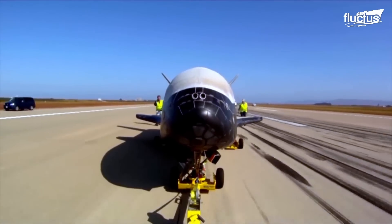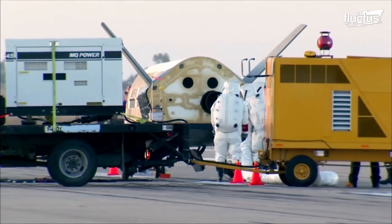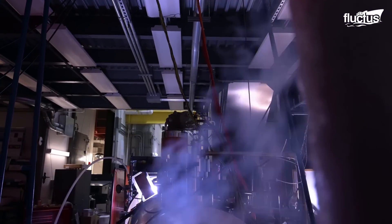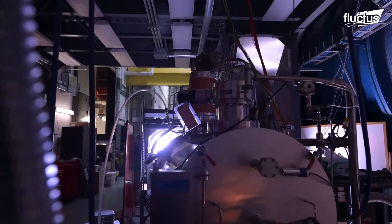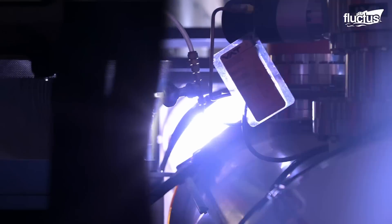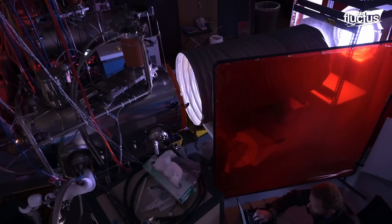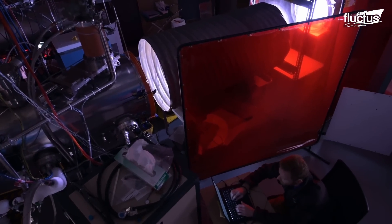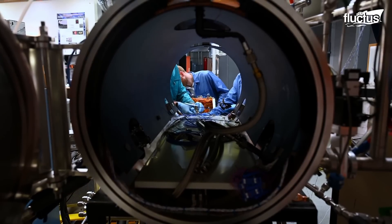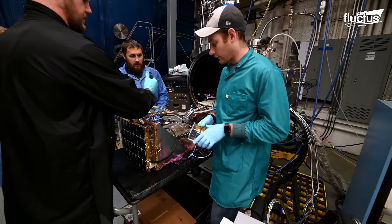The X-37 has shown its potential by contributing to the development of different experiments carried out in orbit. With each spacecraft launching, there is the opportunity to test and analyze new concepts and technologies, such as a photovoltaic radio frequency antenna module. This experiment looks to harness solar energy in space and convert it into usable power that can be transmitted back to Earth, leading to the creation of a continuous and reliable energy source unaffected by atmospheric conditions.